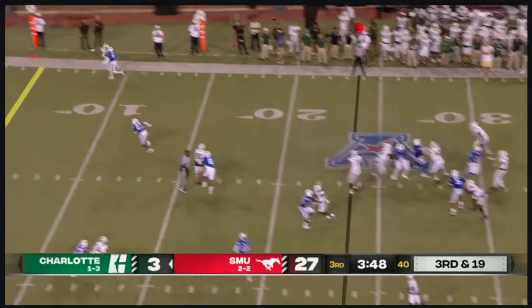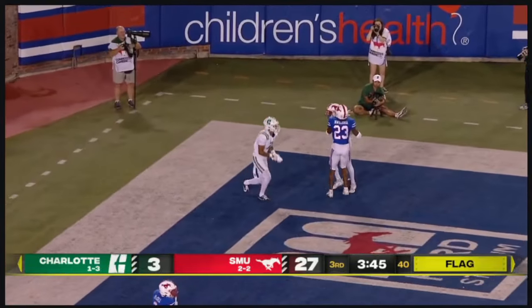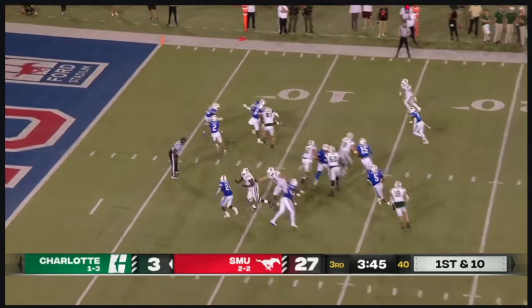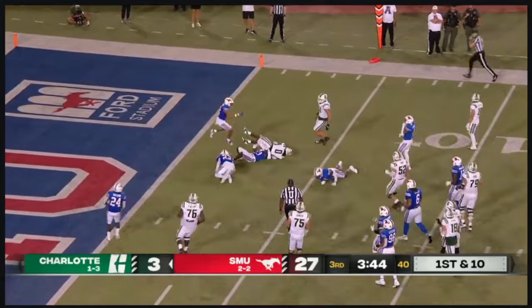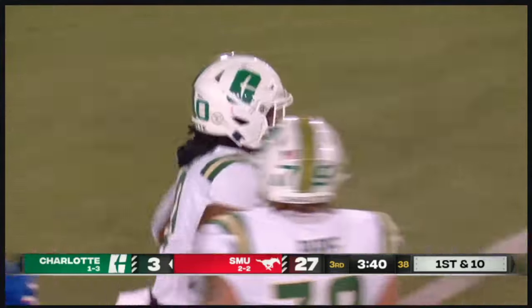Third and 19. Ivy looking — end zone — incomplete. But we do have another first down for the 49ers. A run by Kelman bouncing off the defenders, and he'll have another first down marked down.